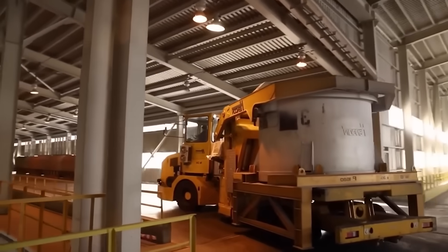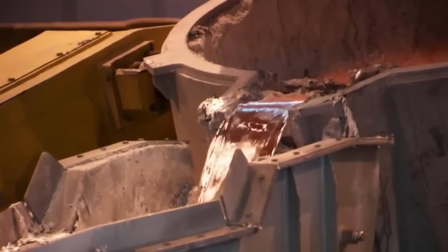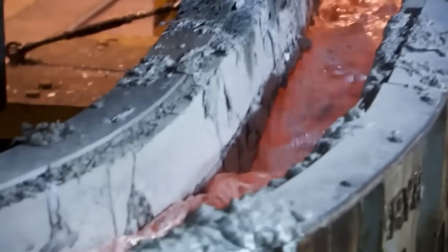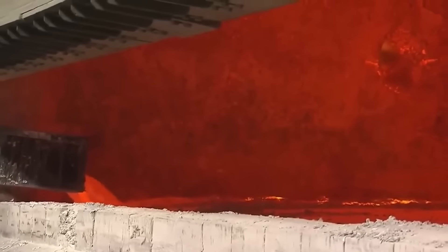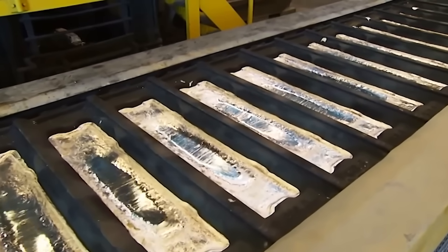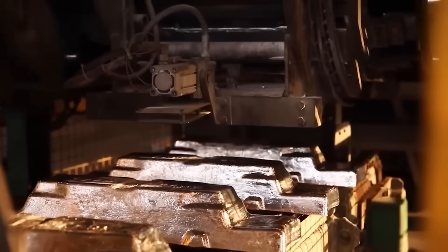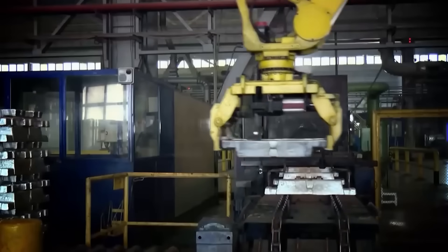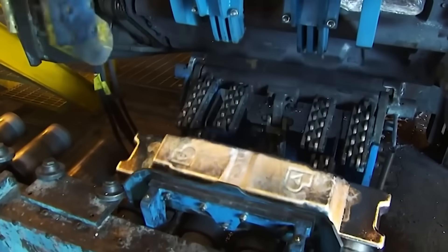Once the liquid aluminum is extracted, it is transferred to a transport crucible — a thermally insulated container designed to maintain the metal's temperature and prevent premature solidification. The aluminum is then reheated to remove remaining impurities through filtration, which eliminates unwanted elements such as hydrogen and oxides. Next, the pure aluminum is poured into molds to form ingots, which undergo a cooling process to solidify without structural defects. The finished ingots are then transported to industries where they are transformed into products for automotive, aviation, and construction sectors.